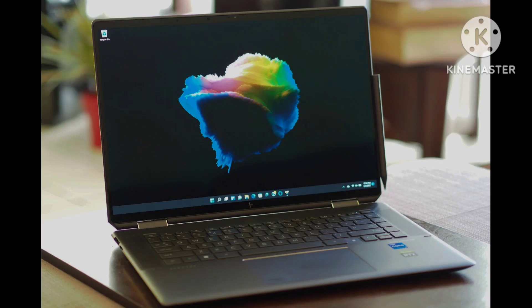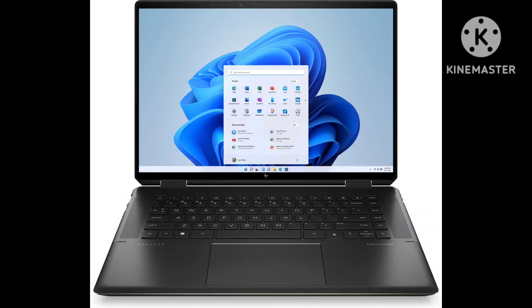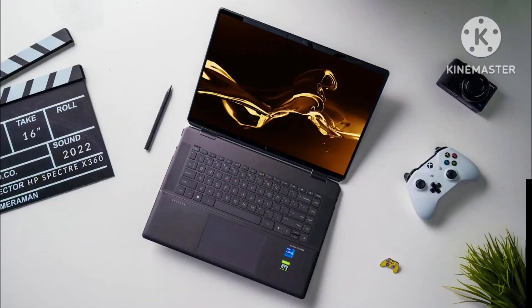It was only recently that I reviewed the HP Spectre X360-16, the company's giant take on the popular Spectre X360 lineup. I was dazzled by its 16-inch OLED touchscreen, stylishly compact design, great Bang & Olufsen audio, and comfortable keyboard, but I couldn't say the same about its performance. It was sporting an 11th-gen Intel CPU in a world where 12th-gen Intel processors run rampant.